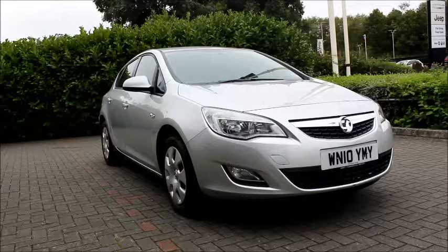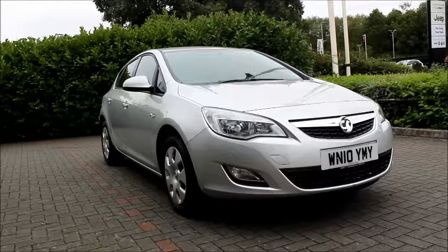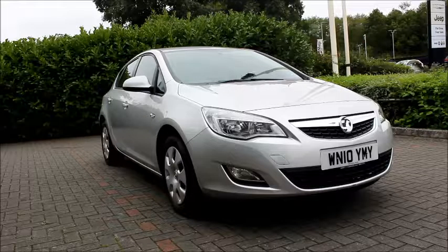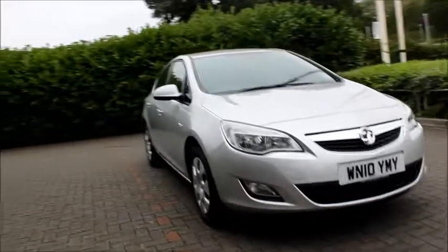The Astra has a CO2 figure of 147, which equates to a road fund licence of £145 annually. Looking at the front of the car we have a chrome detailed grille, chrome detailed headlights with daytime running lights, and a chrome detailed front face and fog lights.